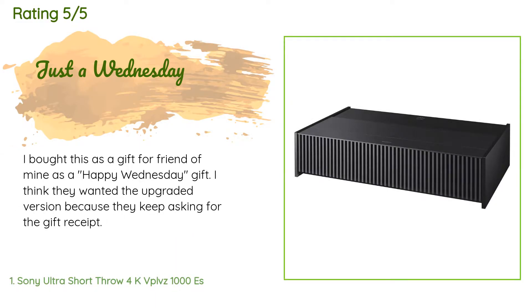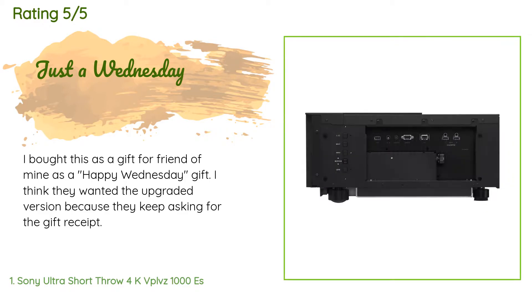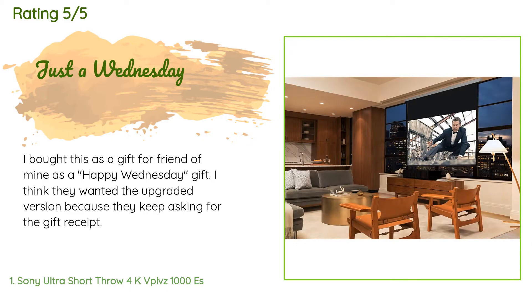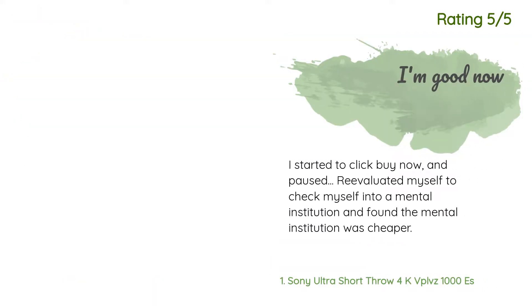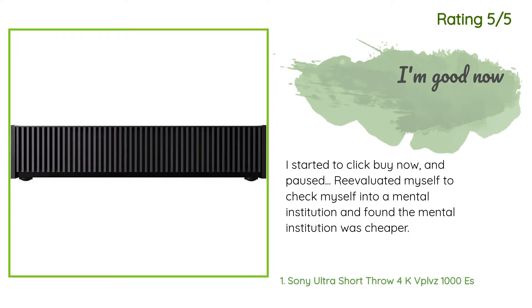A customer said: 'I bought this as a gift for a friend of mine as a happy Wednesday gift. I think they wanted the upgraded version because they keep asking for the gift receipt.' Another happy customer said: 'I started to click buy now, paused, re-evaluated myself, checked myself into a mental institution — and found the mental institution was cheaper.'